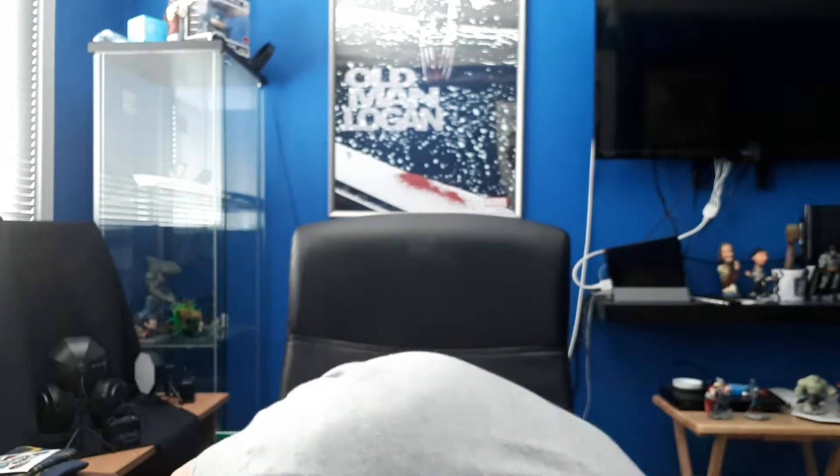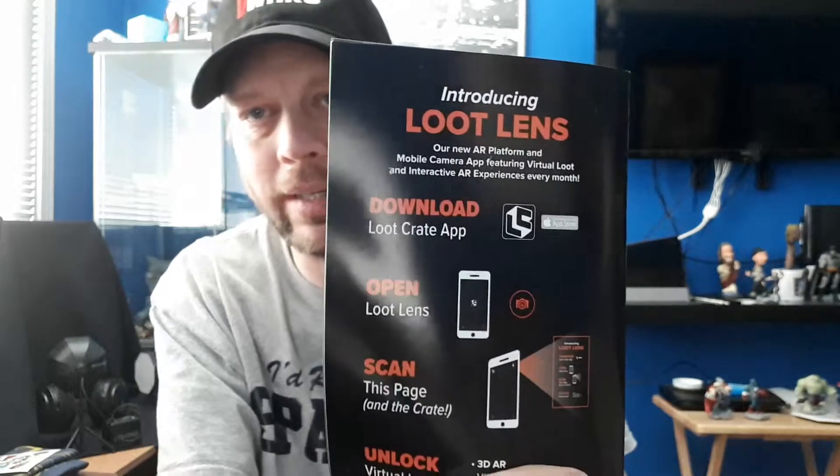So we got the exclusive pin from Black Mirror, and this is the booklet that came with it — I always like these. They're also introducing the 'loot lens,' which I'm going to try out later.